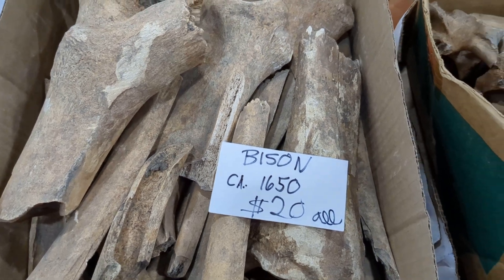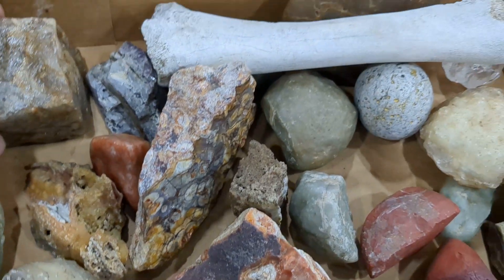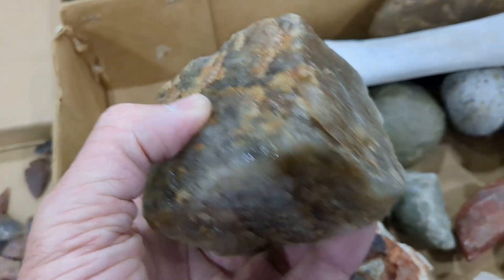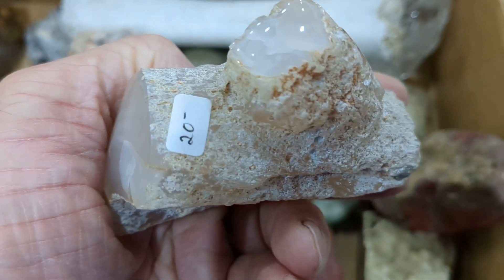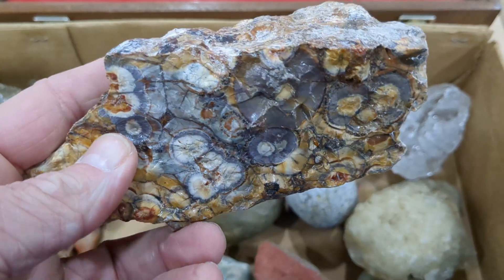Bison for $20. So if you see anything here you like, it's only $2. It's kind of neat but I don't know what it is. This one-sided device is $20, or $2 on there. This one's neat.